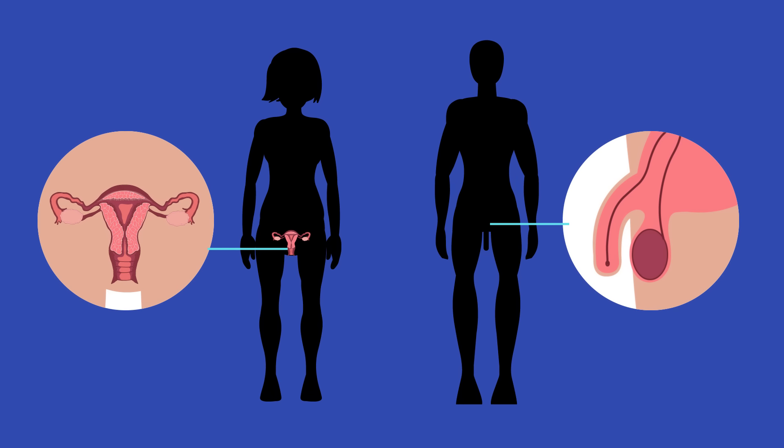Male and female humans have different reproductive systems. During puberty the reproductive organs develop to enable the production of offspring.